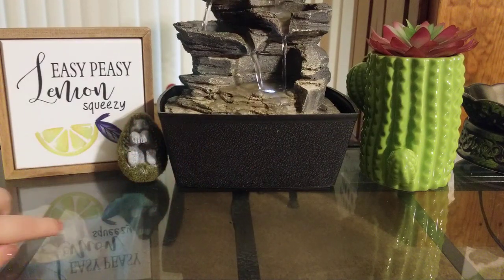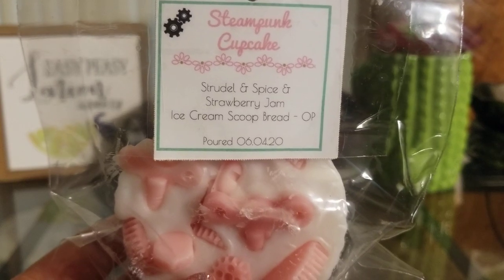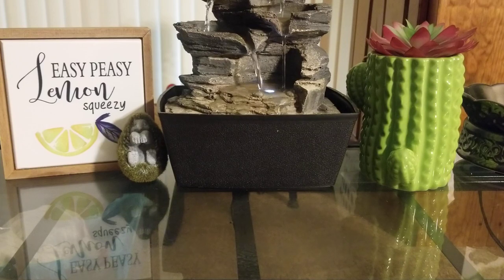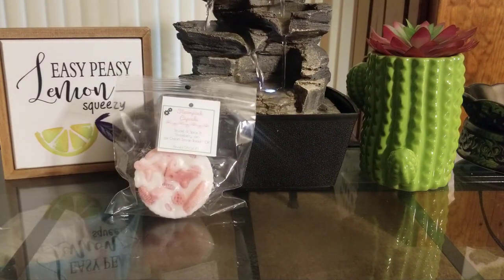I got all Steampunk Cupcakes and one loaf which I'll show you last. The first one is Strudel and Spice, Strawberry Jam, and Ice Cream Scoop Bread overpour — the first two scents are the embeds and the third is always the overpour. This one smells really good. I mostly smell the strawberry jam and the ice cream scoop bread, but I do get a tiny bit of the strudel and spice. I keep my satin smoothie scents curing for two to three weeks, and it's been almost a month, so these should be good to go pretty soon.